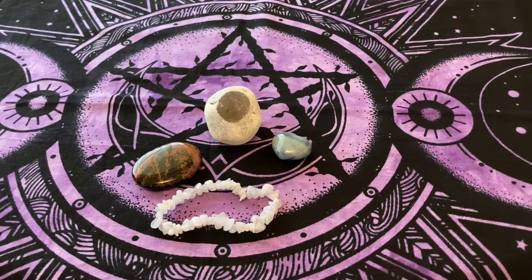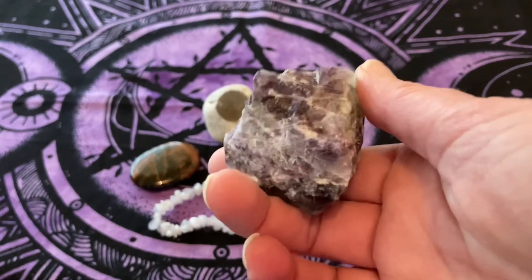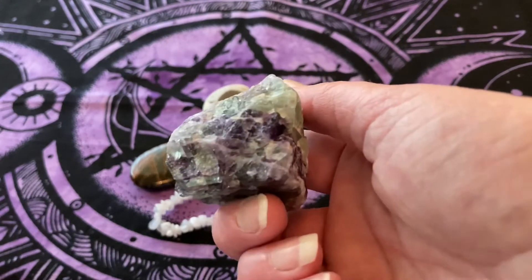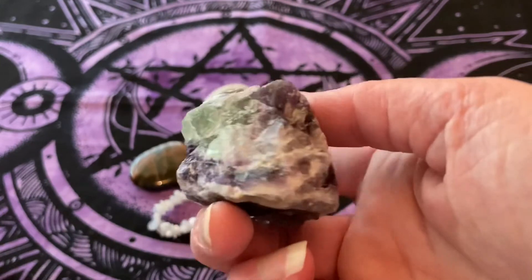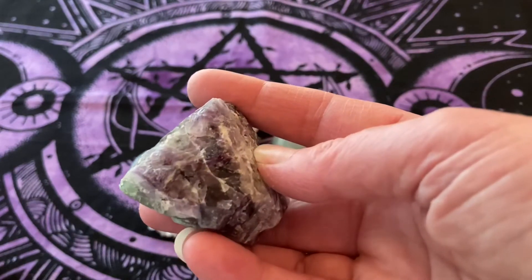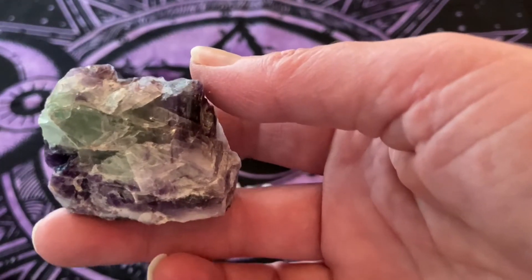And the last one — I've saved the best till last. I cannot stop staring at this. It is the most beautiful creation going. Every time you look at it you see more color. This is fluorite, and it cleanses and stabilizes the aura. It absorbs and neutralizes negative energy and stress.